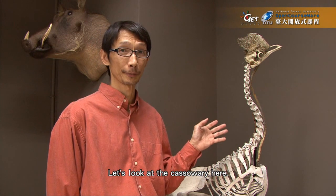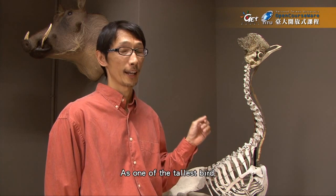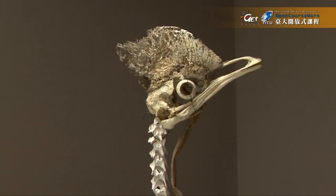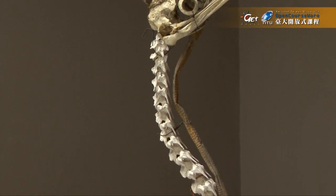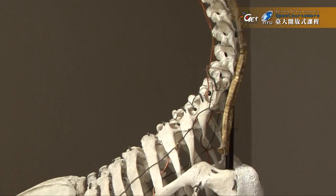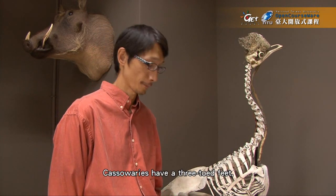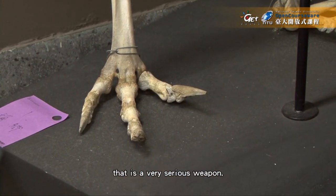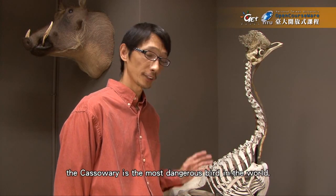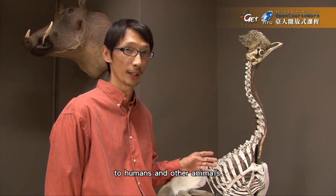Let's look at the cassowary here. This is a bird from Southeast Asia. You can find them in New Guinea and nearby areas. It's one of the tallest birds, only second to the ostrich and emu. The cassowary has three-toed feet and they have really long claws — a real serious weapon. According to the Guinness Book of Records, the cassowary is the most dangerous bird in the world; they can inflict serious injury to humans and other animals.